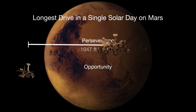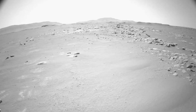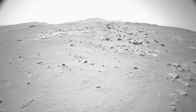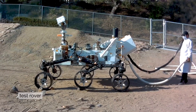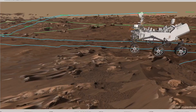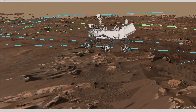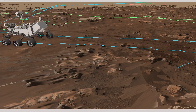The Perseverance rover has already broken all of the driving records from previous rovers. This means we're able to drive farther every day than the previous rovers ever were able to. The Perseverance rover has a top speed of 0.1 miles per hour. That doesn't sound very fast, but it does enable us to drive over 300 yards every day and keep the rover safe.